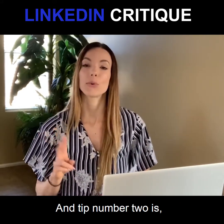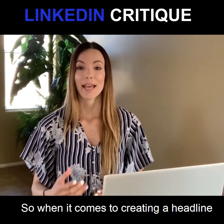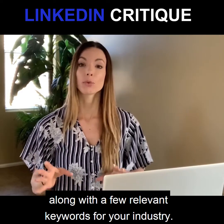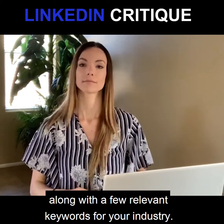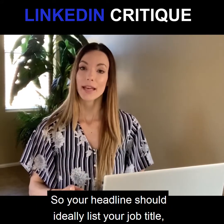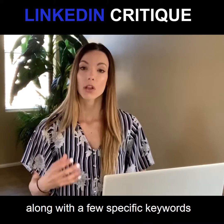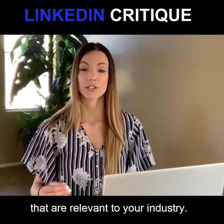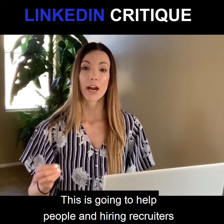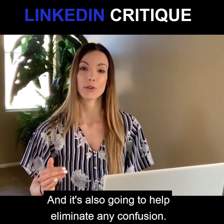Tip number two is to have an appropriate headline. Your headline should ideally list your job title along with a few specific keywords that are relevant to your industry. This is going to help people and hiring recruiters find you a lot easier, and it's also going to help eliminate any confusion.